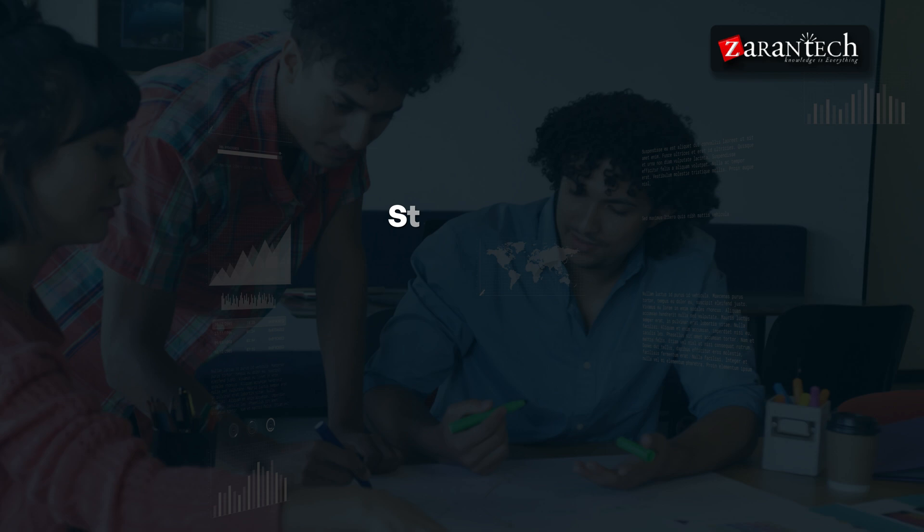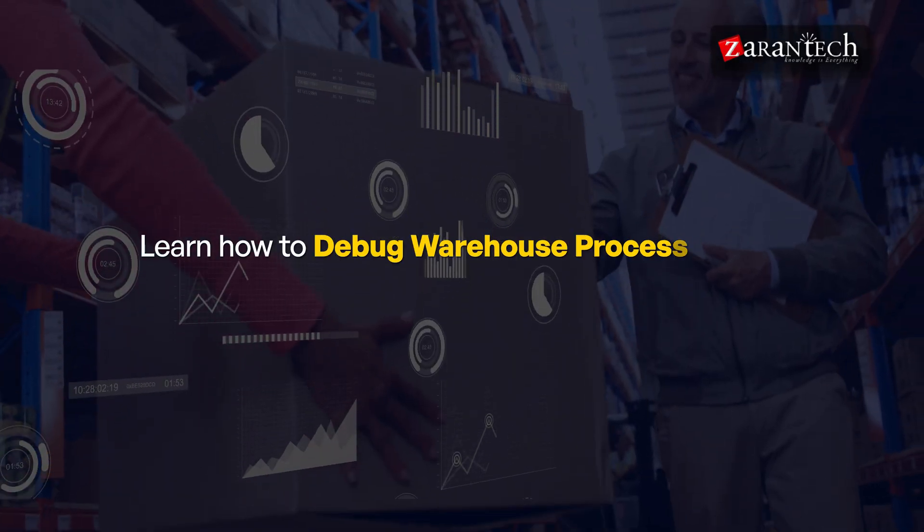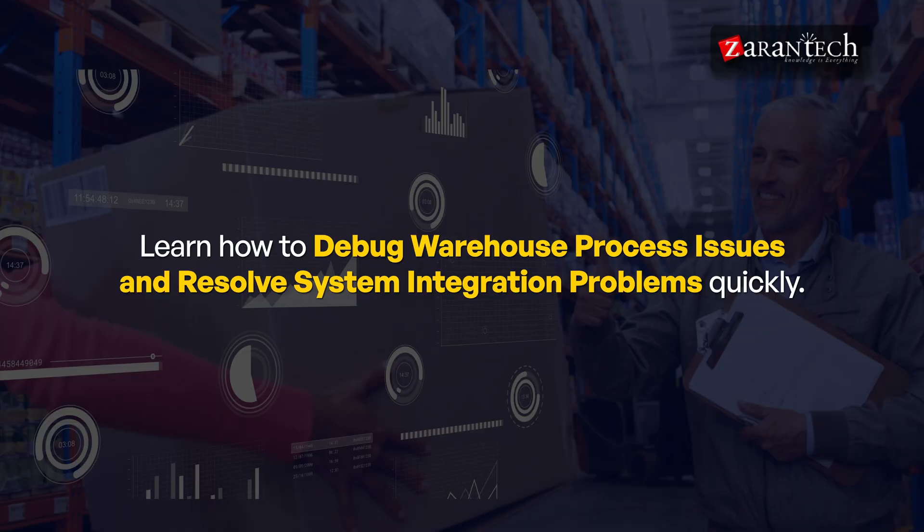Step eleven: Develop Troubleshooting Skills. No system is perfect, which is why troubleshooting skills are essential for any SAP EWM consultant. Learn how to debug warehouse process issues and resolve system integration problems quickly. Strong problem-solving abilities will make you an indispensable asset when technical challenges arise.